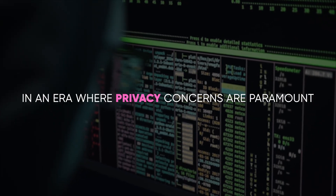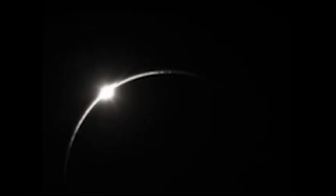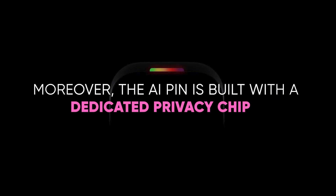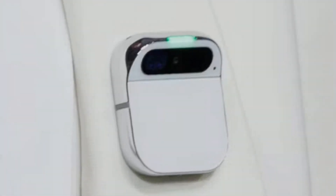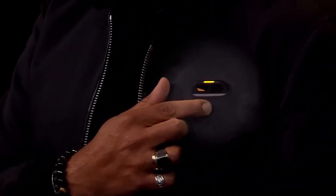In an era where privacy concerns are paramount, the Humane AI Pin stands out with its robust security features. The device is designed with a trust light — a simple yet powerful indicator that glows when it's listening or recording. This feature not only ensures transparency but also provides peace of mind, making it clear when your data is being collected. Moreover, the AI Pin is built with a dedicated privacy chip that manages sensor activity and ensures the device only activates upon your engagement. It doesn't rely on wake words and isn't always listening, giving you control over when and how it operates. In the rare event of a security compromise, the AI Pin is programmed to shut down and require professional service from Humane, adding an extra layer of security.